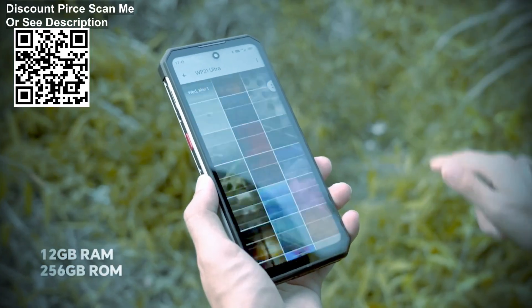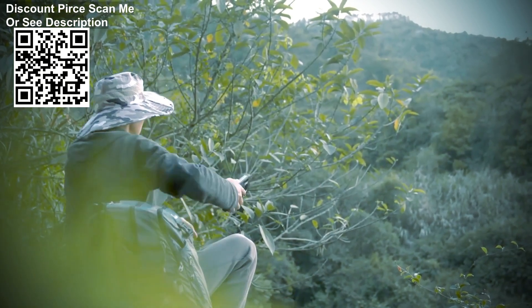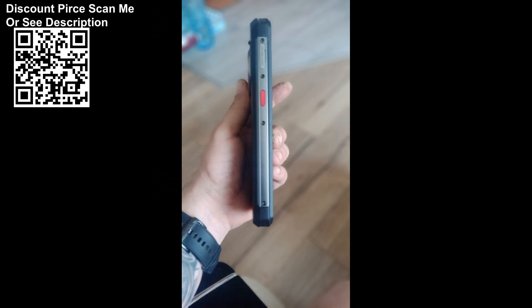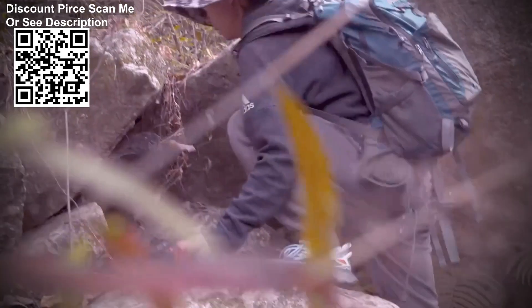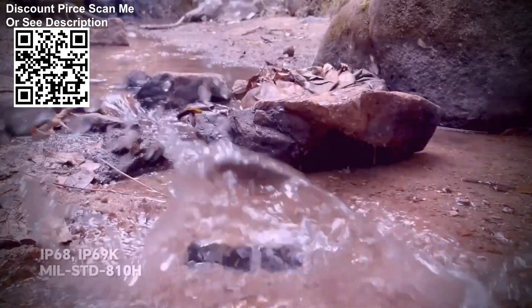The WP21 Ultra Cell Phone uses a triple camera layout on the back, while the front has a single 20MP sensor, allowing everyone to capture high-quality photos and videos. The WP21 Ultra features a 6.78-inch HD+ IPS touchscreen with a 120Hz refresh rate, allowing you to comfortably view detail and vivid colors in any light, and enjoy smoother actions and more responsive apps. 430 nits of brightness provides excellent outdoor readability.